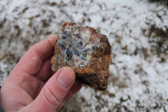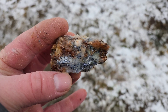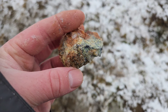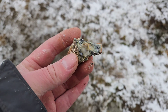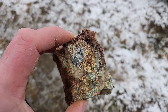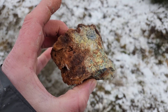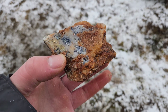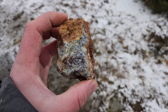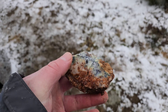Malachite staining there. This is the last piece we took from the 10-meter mark inside the mine. And this is from 25 meters in — similar mineralization.